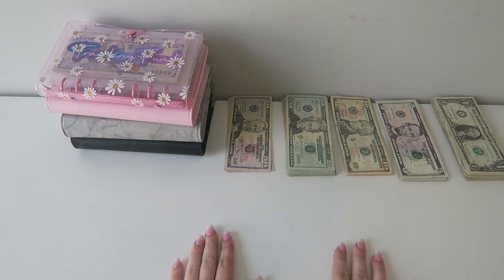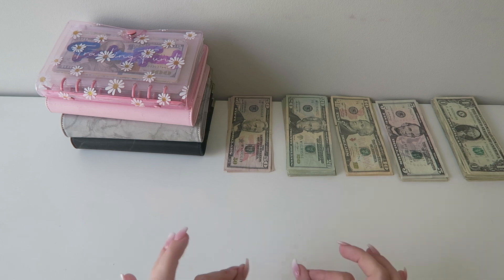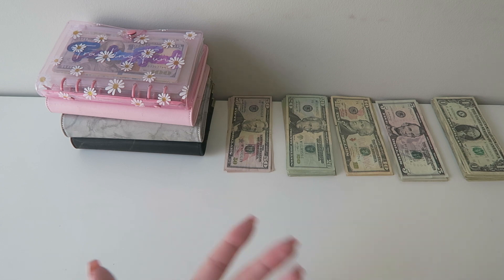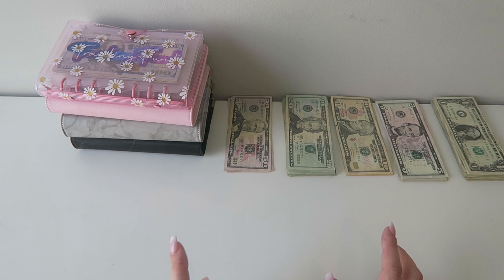Hello everybody and welcome or welcome back to my channel. If you guys are new here, my name is Alex. I am a 26-year-old cash budgeter. I'm a full-time server and full-time human resource administrator. Welcome to this week's cash stuffing video. Today I'm going to be cash stuffing $1,101 — most random number ever.